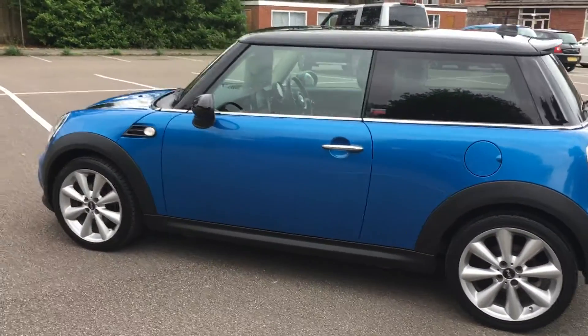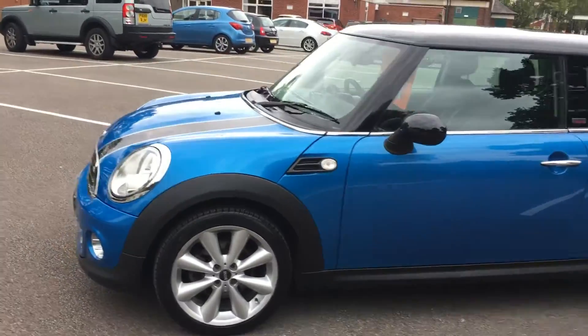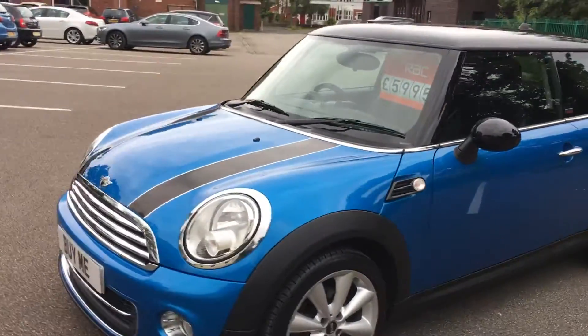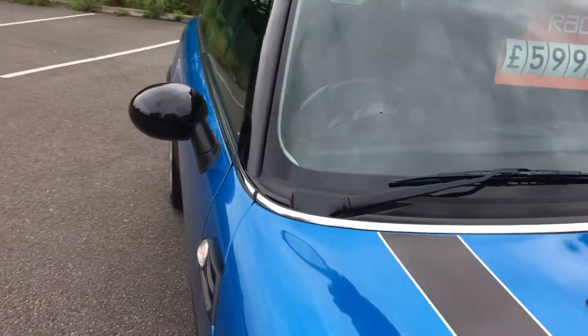It's got dark tinted rear windows. I'll show you inside — it's got half leather interior, and it's priced at £5,995. So good value for money for a lovely clean Mini.